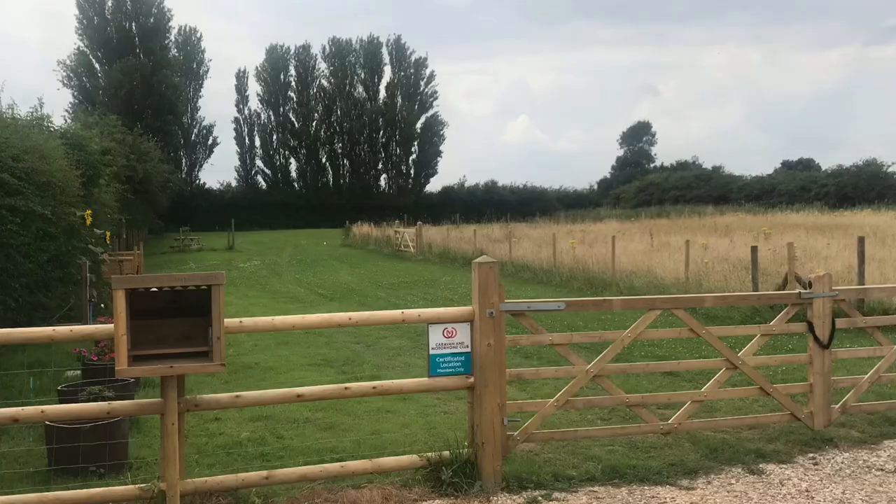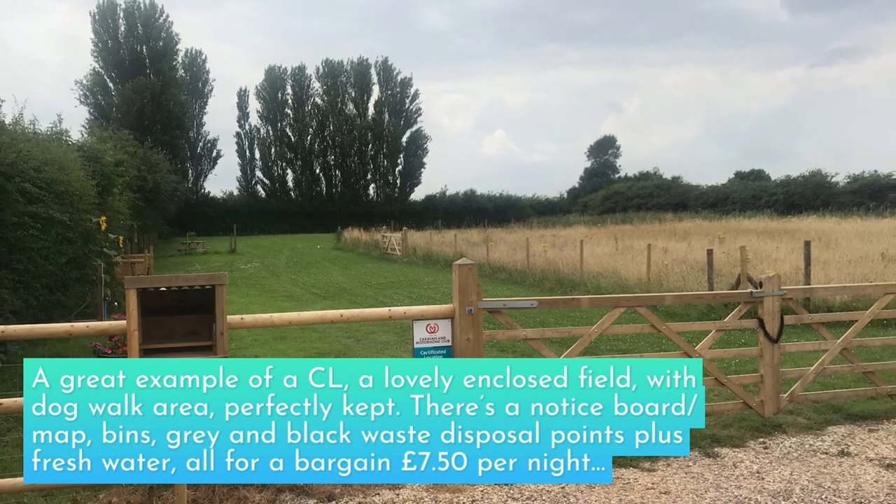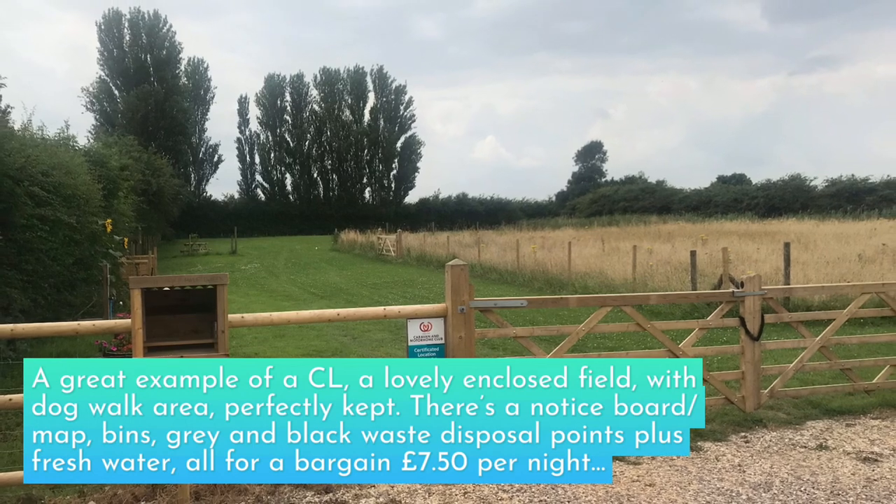When we actually started travelling properly — the first time we went up north — we noticed quite a lot of what were called certified locations. So we looked into this a bit more and these are actually brilliant little facilities. A bit like with Brit Stops, what you tend to find is businesses or communities have set up facilities to accommodate people in vans. That might be like a little farm that's got enough space for four or five vans, and you'll pay less than you would pay for a campsite.